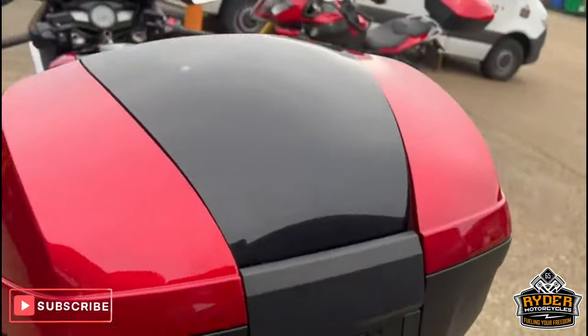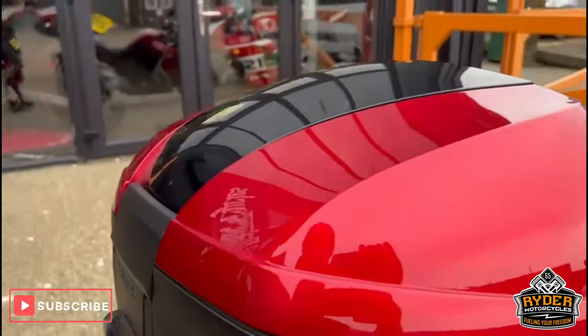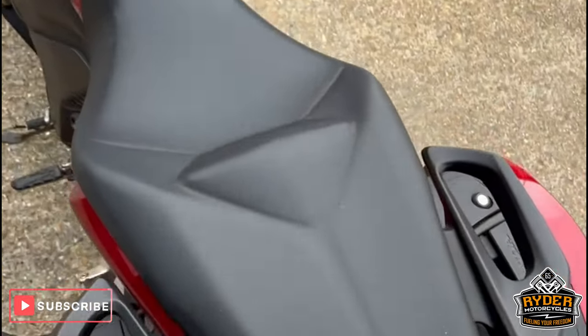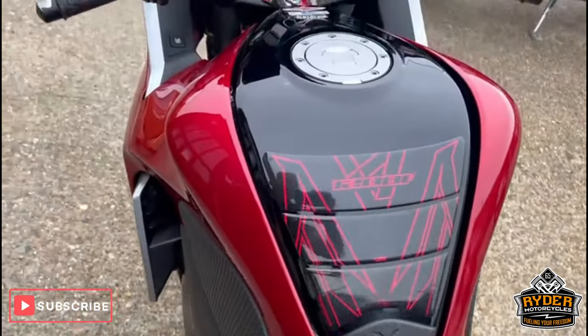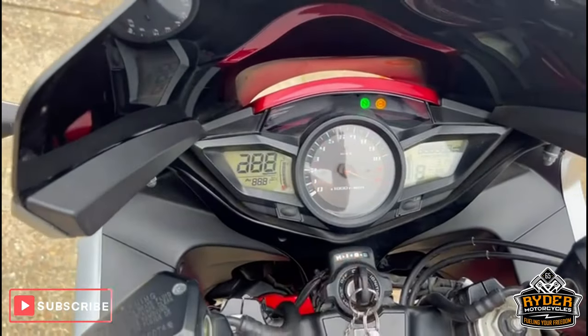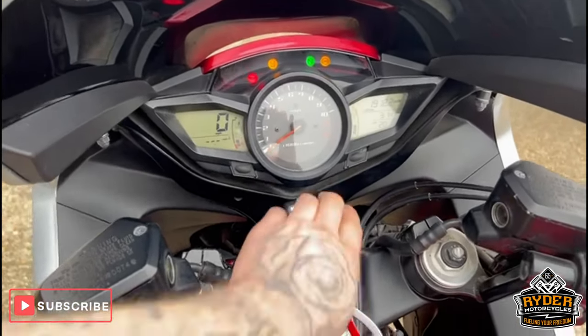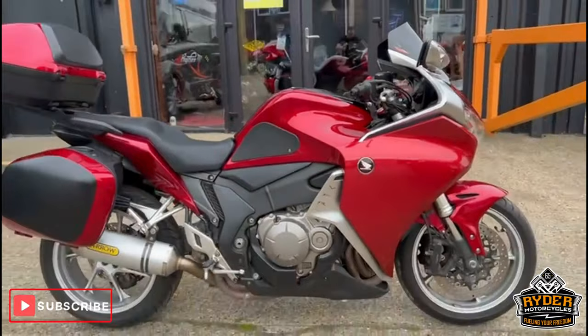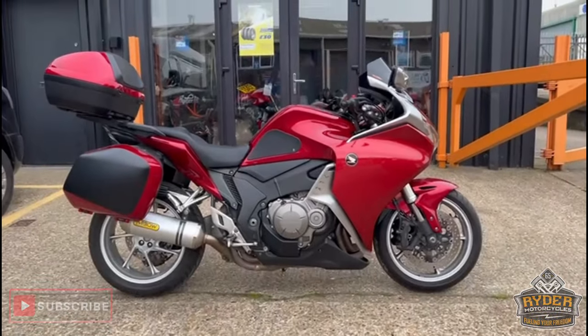The top box is in good condition. The tanks are good, and the dash does as it should. So once it's had a full valet, we'll take another set of photos and get it entered into our showroom.